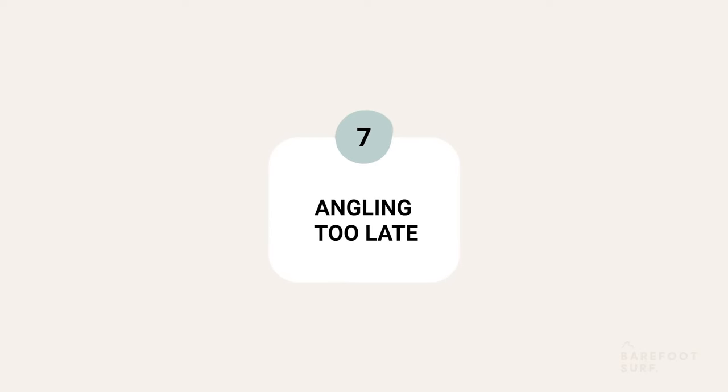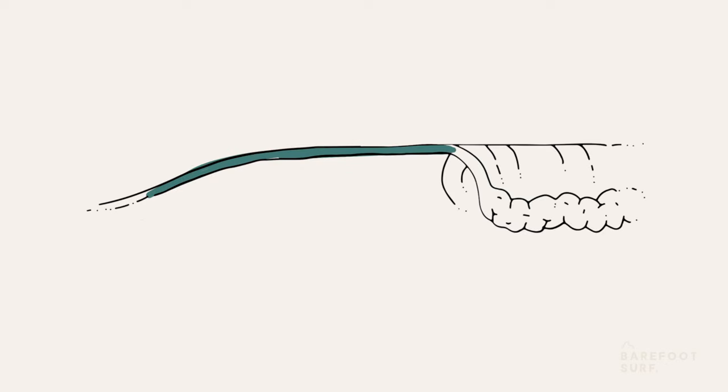The opposite timing mistake is to try to angle the takeoff too late, without having done at least a few paddle strokes towards the right or the left. This situation usually happens to longboarders on steep, fast-breaking waves.